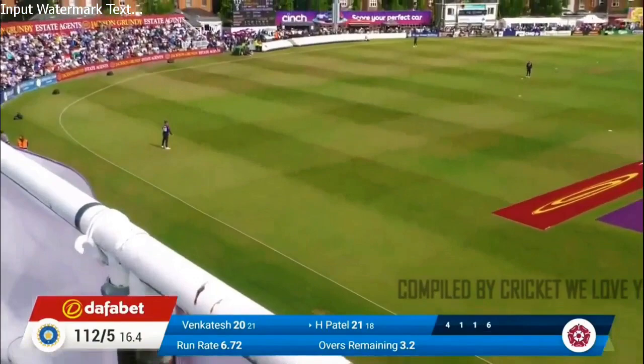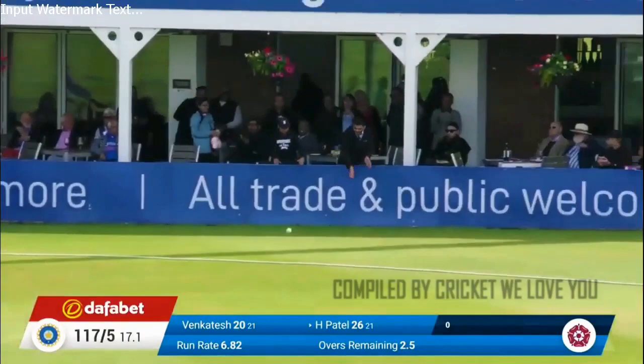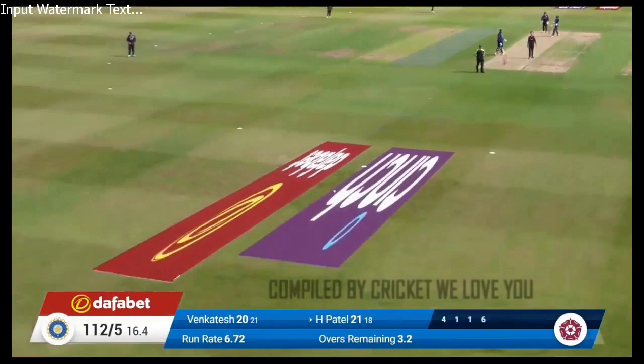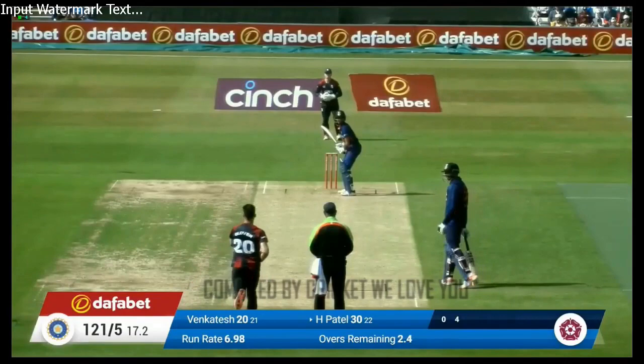Oh, that's come out of the middle of the bat — that has raced away, no foot movement at all from Harshel. Boundary. Tosses up and Harshel whacks him over his head for another four. Are we getting a short ball here?